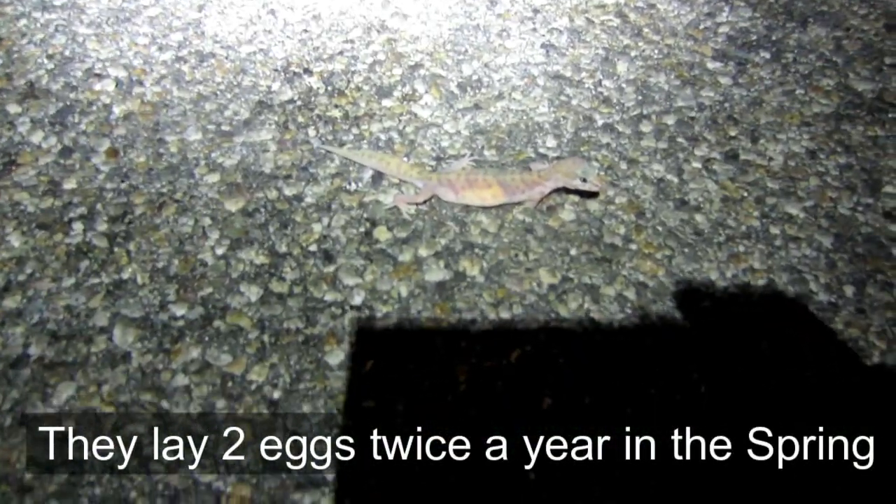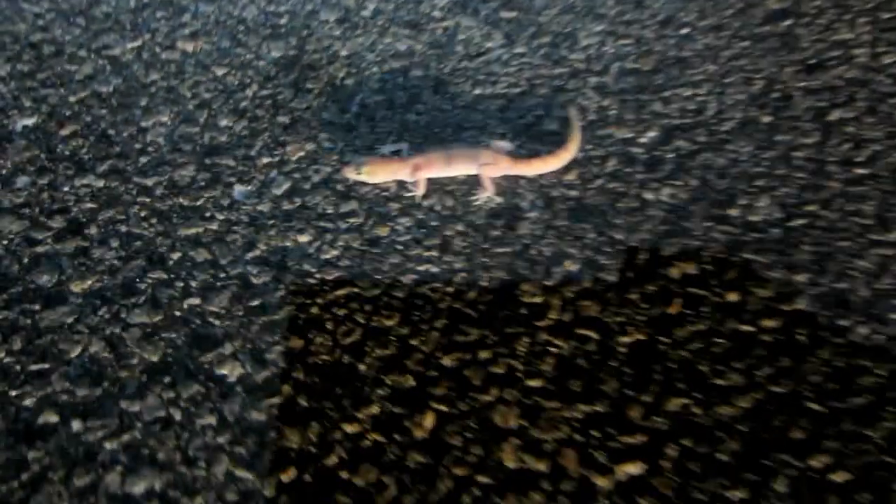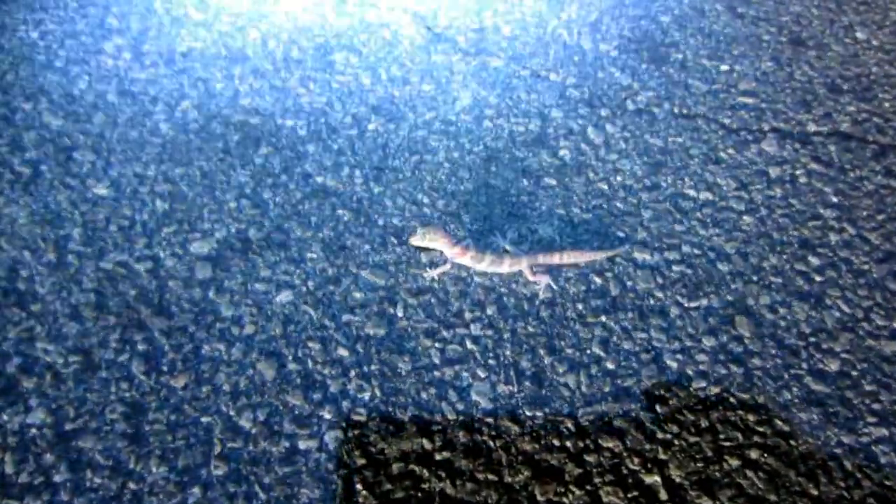That scorpion is huge. Here's a big one — look at that. She's full of eggs. Beautiful. Full of eggs. This is probably about our 10th or 11th one. Here's another one. It's a great night for banded geckos. We're finding these left and right. There's a pretty one. And here's our next one — another smaller banded gecko.